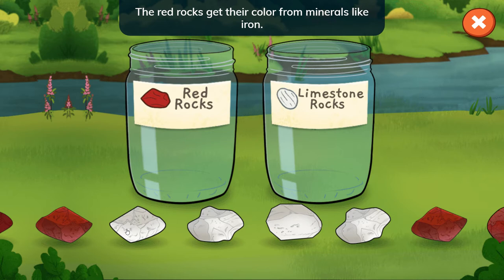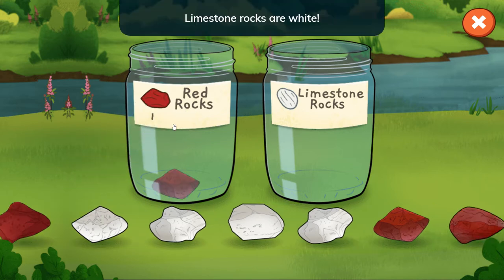The red rocks get their color from minerals like iron. Limestone rocks are white.